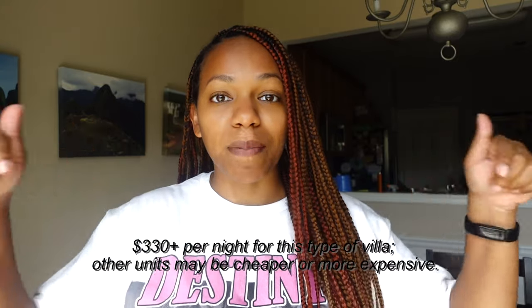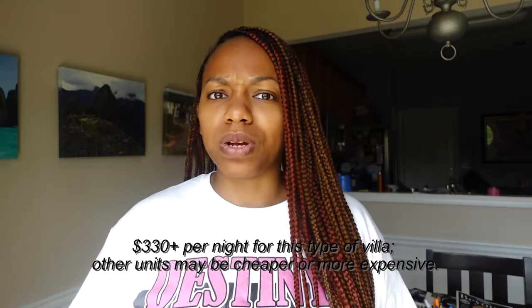Now let's talk about the cons. Number one: it's expensive, or it could be expensive. I stayed there because I went for a timeshare presentation, which I'll talk about in a later video, so I only spent about $400 — and that included an upgrade to a two-bedroom suite. But I heard it could cost $300 to $400 per night, so it can be costly, especially if you're planning to stay for a while.